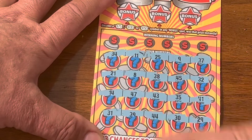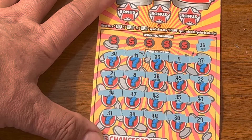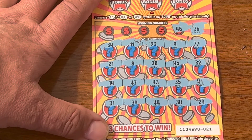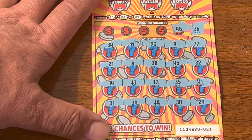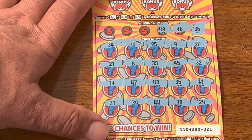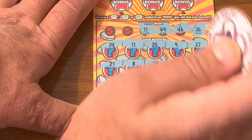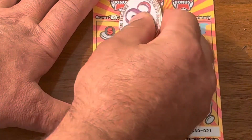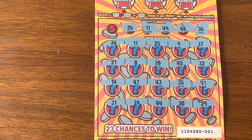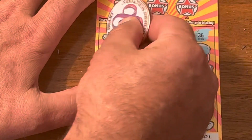Nothing there. 36 — no 36. 46 — no 46. 49ers — no 49ers. Number 11. We got a number 11. Number 11 is a good one. 26 — no 26.